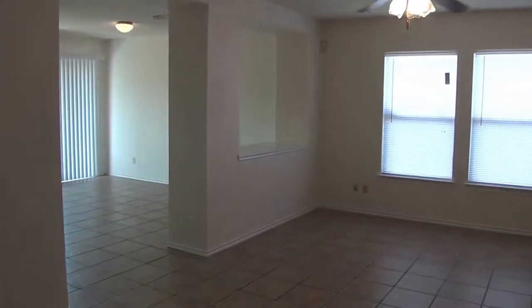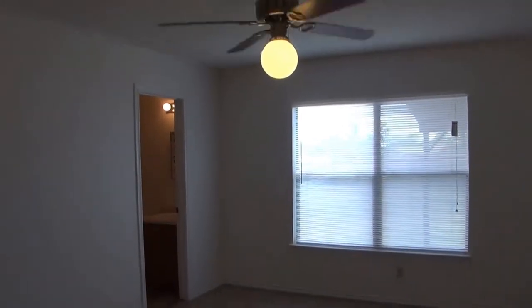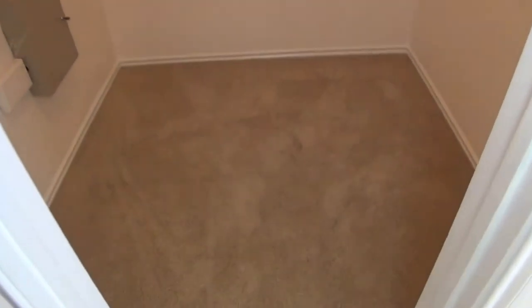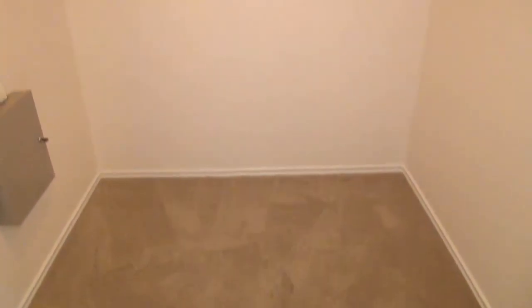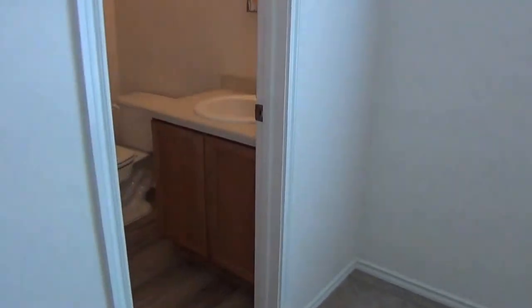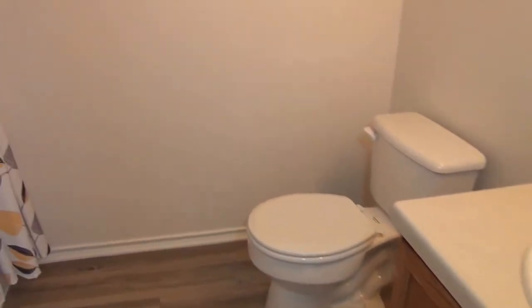Here we have the master bedroom. Nice tiles through here. This one doesn't have a ceiling fan — blinds. Here we have a good-sized walk-in closet. The carpet looks like it was newly installed at the same time as the other bedrooms. Got some nice hanging space and shelves. And then the master's bathroom — nice laminate floors, sink, commode, tub, and shower enclosure.